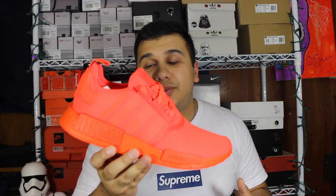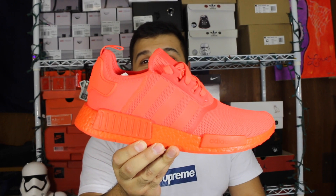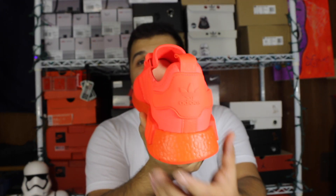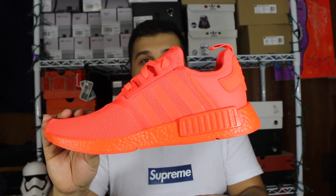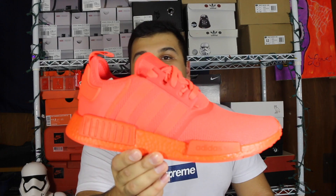She ended up getting me the Triple Black Ultra Boost and then these NMDs — so it was kind of night and day, one super dark and one super bright. When they dropped I really wanted them, but other stuff was coming out and I thought they wouldn't resell since they're a mesh NMD. I was 100% wrong — these actually have a resale price. I just never got around to picking them up, so thank you to my girlfriend.